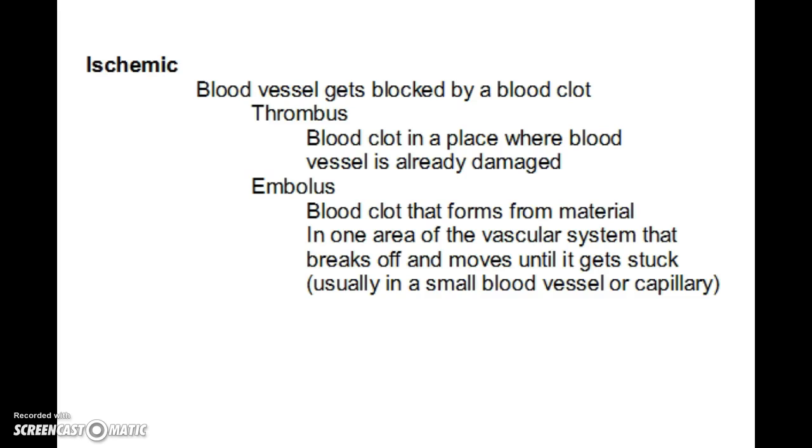The second type is an ischemic stroke, where a blood vessel gets blocked by a blood clot. Blood clots can occur in a couple of ways. A thrombus is a clot that forms at the site where the blood vessel is already damaged — the clots are trying to fix the damage but end up blocking blood flow to the brain. An embolus is a clot that forms from material starting elsewhere in the vascular system, perhaps in the leg, which breaks off and moves until it gets stuck in a small blood vessel or capillary.